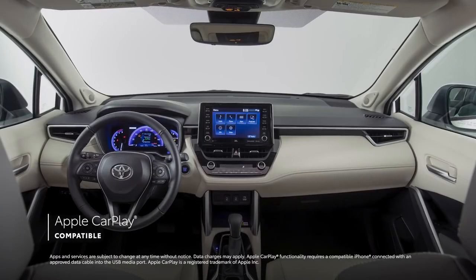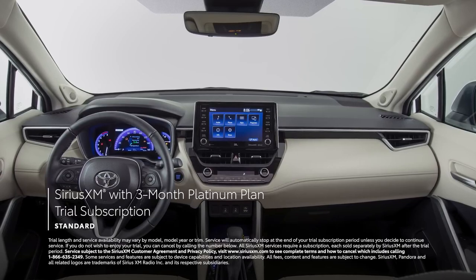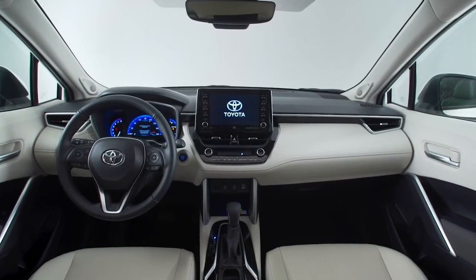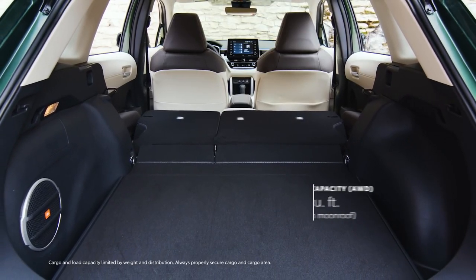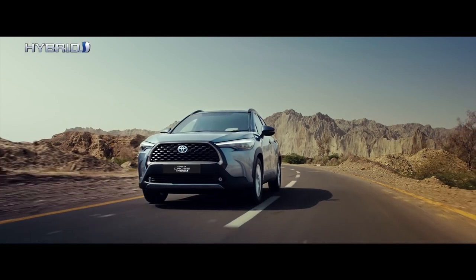Apple CarPlay, Android Auto, and SiriusXM satellite radio are all standard. The Corolla Cross also offers outstanding views, ample head clearance, and class-leading luggage capacity of 407 liters, with the elevated height providing easy access to the luggage space.